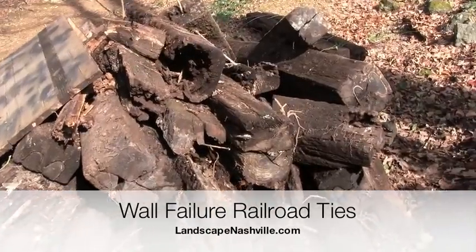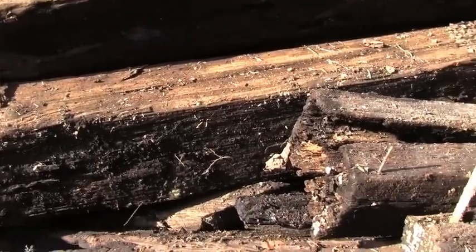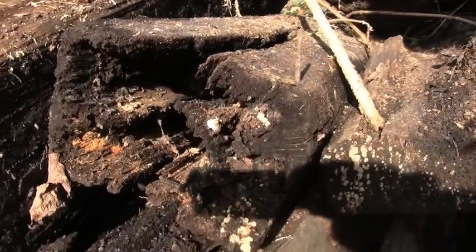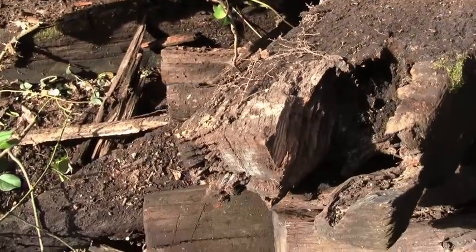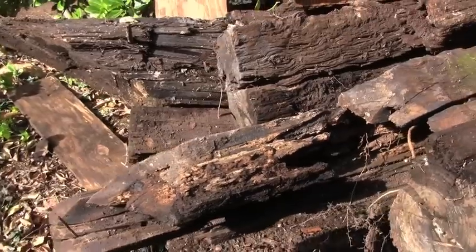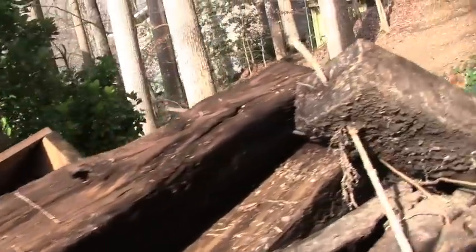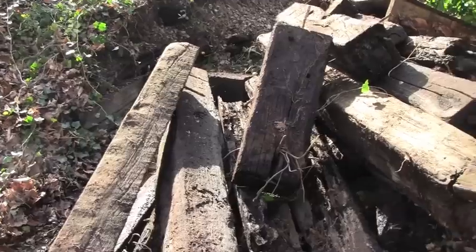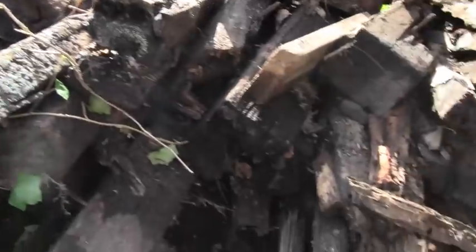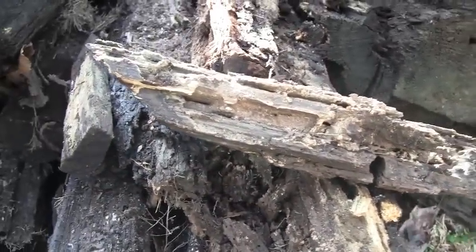These are railroad ties that have been in the ground a number of years. You can see as they age, insects eat them and they begin to get hollowed out. So a railroad tie wall is a temporary wall — if you get a wall made out of railroad ties, one day you're going to have to replace it. If you build your wall out of concrete block or out of natural stone, it will last many more years than railroad ties. This looks like some sort of insect damage — maybe termites or beetles, who knows.